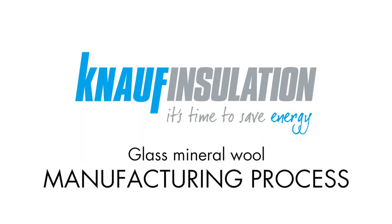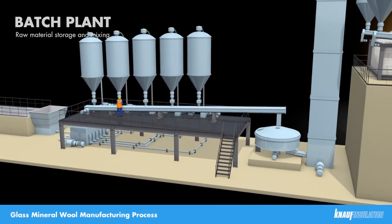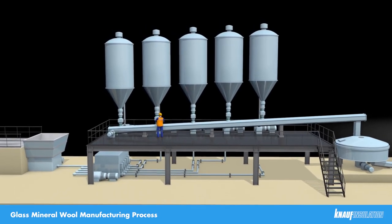Our glass mineral wool manufacturing process at Knauf Insulation St Helens. We begin our tour at the batch plant. This is where the raw materials used in the process are delivered and stored.